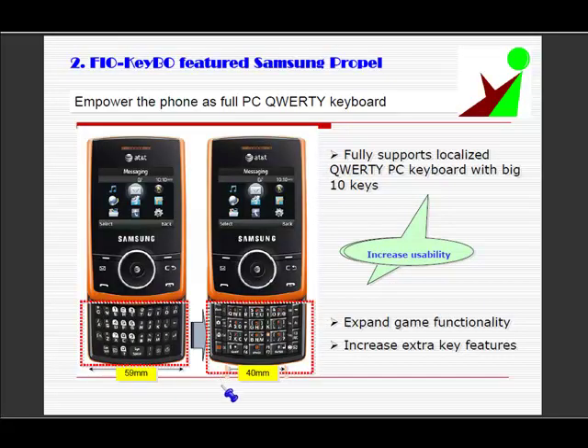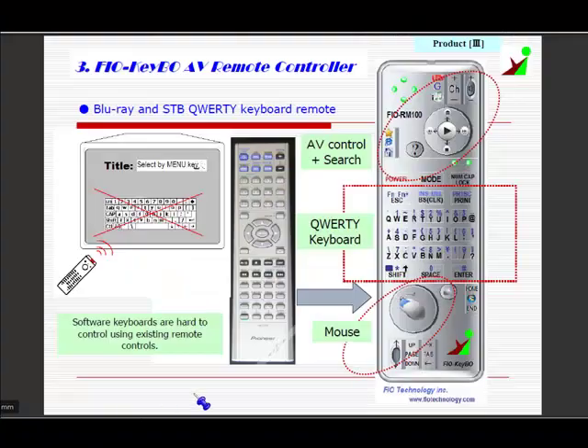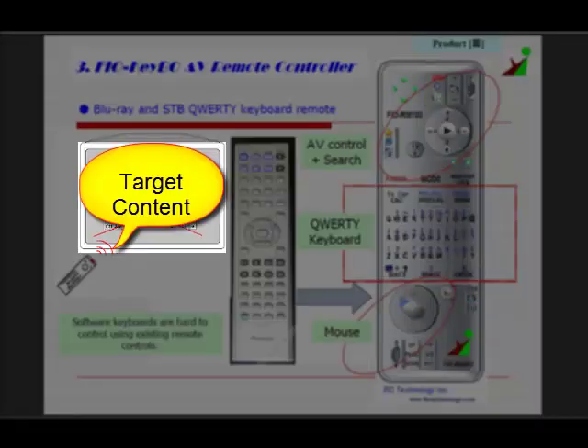Here are some other product proposals. Keeping the smartphone width, we can add more keys and many more features. Many recent TV and home entertainment products have the capability to access the internet. Direct text entry is mandatory for faster content search, so the 10-key Fiocube remote controller would be ideal.